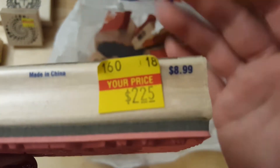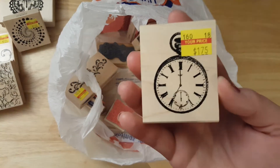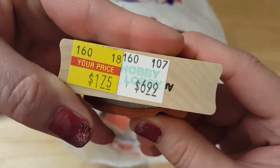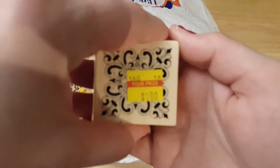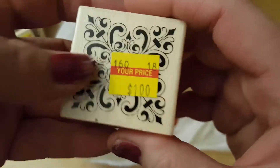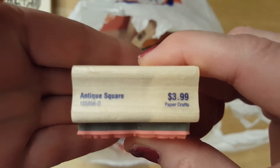Regularly $8.99. I got this cute little clock pocket watch — $1.75, regularly $6.99. The name is covered up so I don't know what name it is. This one is covered up too — it's Stampabilities, regularly $3.99, and I paid $1. Looks like it says antique square.